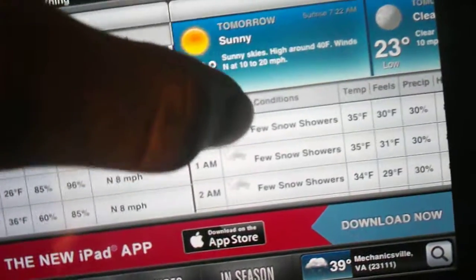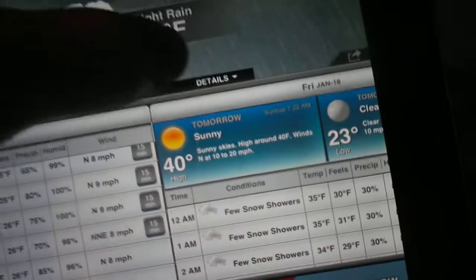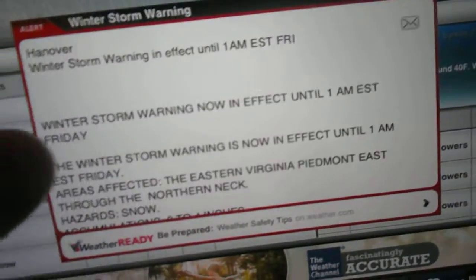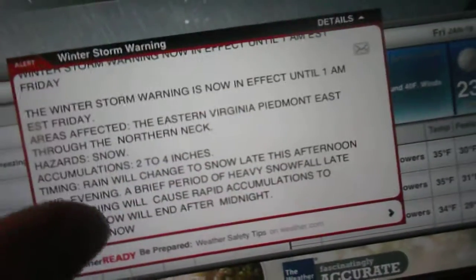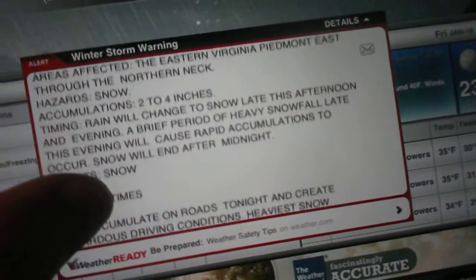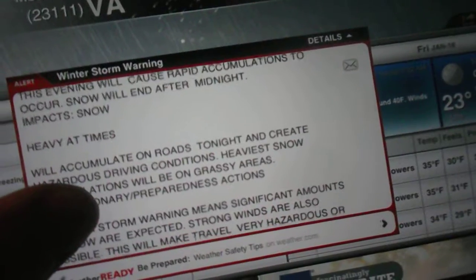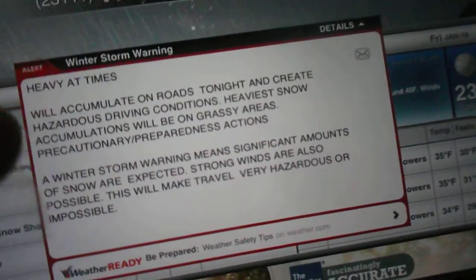And if we look at Friday, snow showers, snow showers, partly cloudy, blah blah blah. Winter storm warning — let's read this. 1 a.m., 2 to 4 inches of snow. So, heavy snowfall this evening. We might not have school tomorrow.